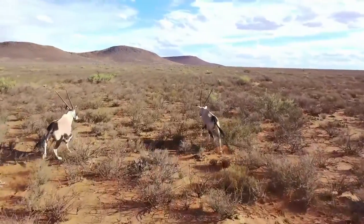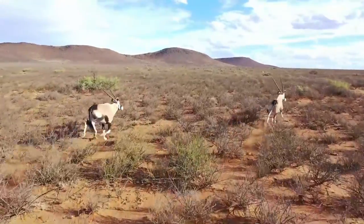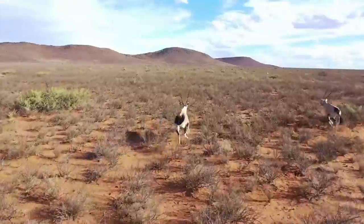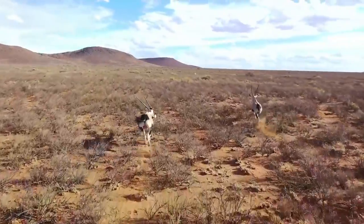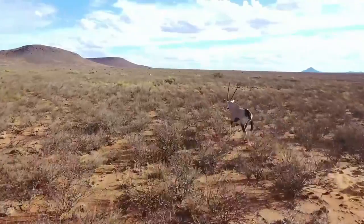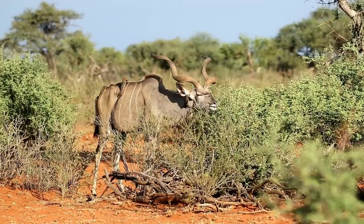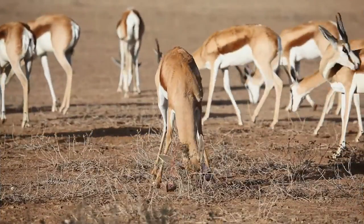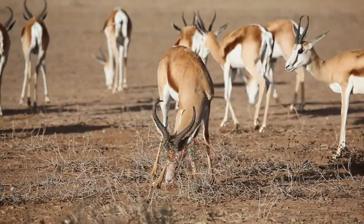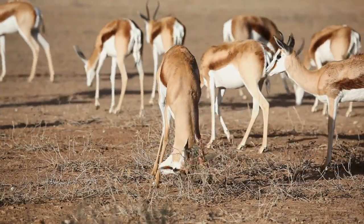Antelopes are members of the Bovidae family, a diverse group of herbivorous mammals that have adapted to a wide range of environments. There are over 90 species of antelope found across the globe, each with its own unique characteristics and adaptations. From the majestic Kudu with its impressive spiraled horns to the swift springbok capable of reaching incredible speeds, antelopes showcase an incredible diversity in size, shape, and behavior.